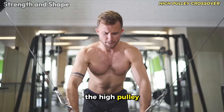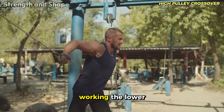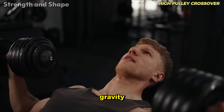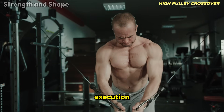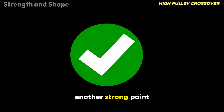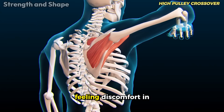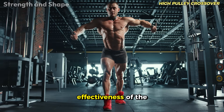The high-pulley crossover is truly an elite exercise for chest development, deserving its classification as excellent. This movement especially shines in working the lower portion of the chest. The great magic of the crossover is in the resistance curve it provides — unlike free weights that depend only on gravity, pulleys maintain constant tension in the muscle throughout the entire arc of movement, maximizing time under tension, a crucial factor for hypertrophy. Execution flexibility is another strong point: you can easily adjust the angle, body position, and amplitude to emphasize different portions of the chest or work around specific limitations, including shoulder discomfort.